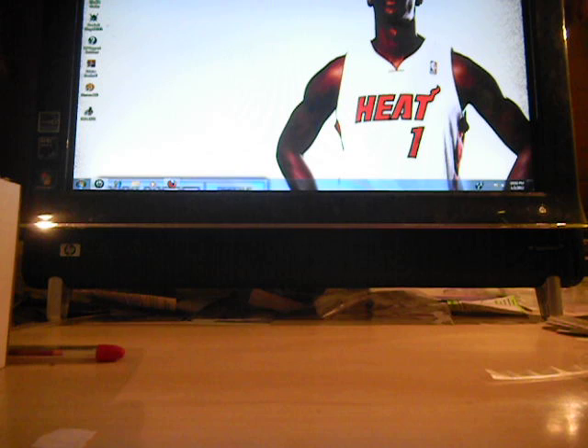Hey guys, what up? Wade Bosch-Ipperson. I finally got around to doing a for sale or for trade video.